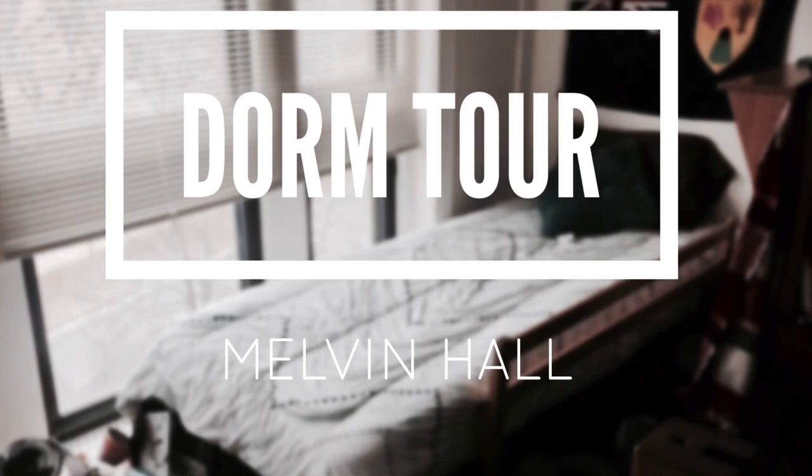Hey beautiful people, it's your girl Shay. I noticed there's not a lot of dorm tours for Northeastern, so I decided to kick off my channel with the dorm tour. Welcome to my crib.